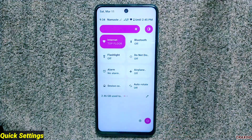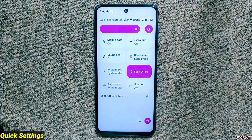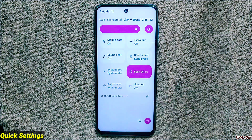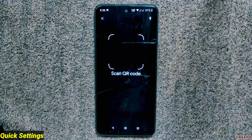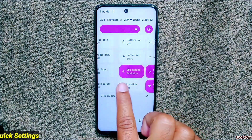The quick settings panel has some new tiles added like extra dim, sound search, screenshot, system boost, scan QR code, aggressive idle manager, and more. The screenshot tile won't work if you long-press it for partial screenshots, but a single tap does take a screenshot. The scan QR code tile, which was not working in the previous build, is now working properly. Overall, one bug was fixed but a new one was created.